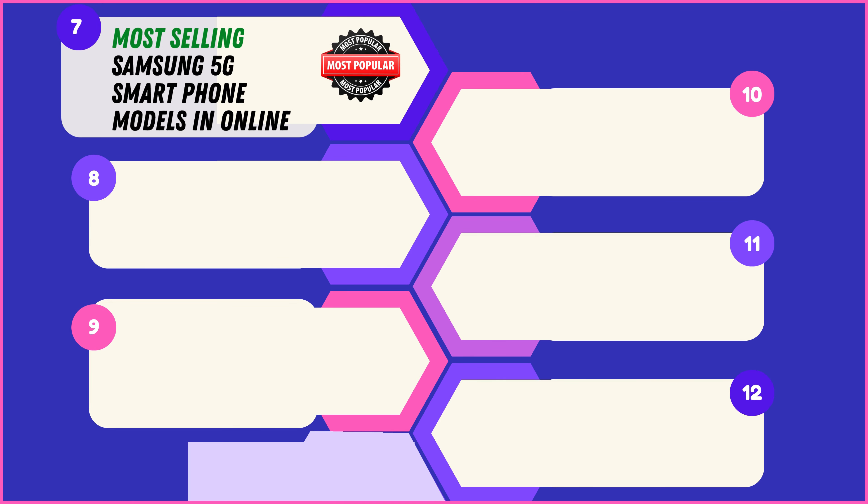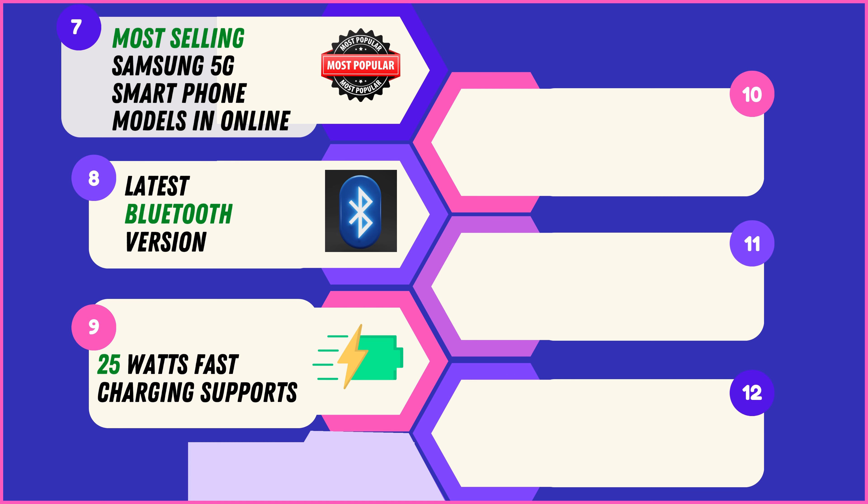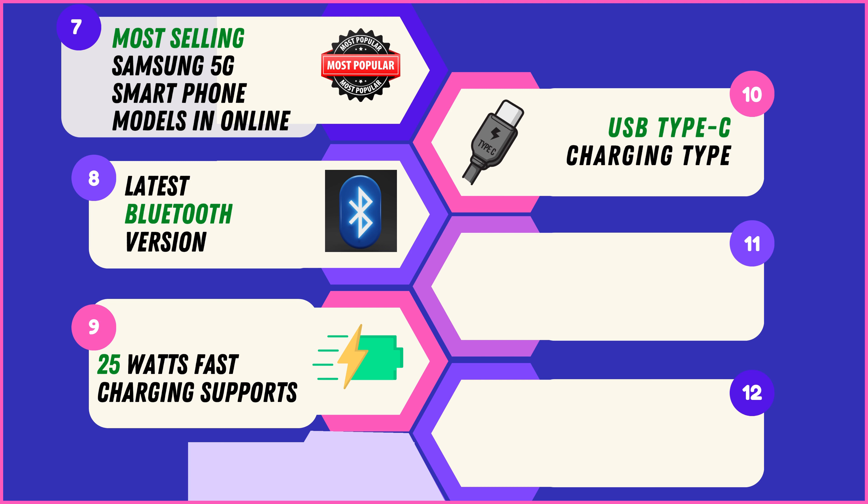These Samsung 5G models are among the most sought-after online, recognized for their popularity and widespread appeal. All models integrate the latest Bluetooth version for swift and stable connections with compatible devices. All four also support 25W fast charging, ensuring you spend less time tethered to a charging outlet, along with a USB Type-C charging port for fast and reversible charging. Dual 5G SIM support is available in all models.